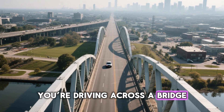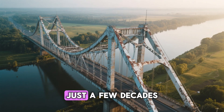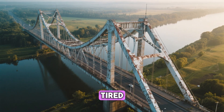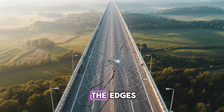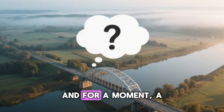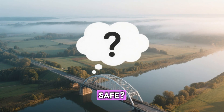You're driving across a bridge, maybe on your way home from work. It's not ancient — built just a few decades ago — but something about it feels tired. You see rust stains leaking through the concrete like old wounds. Chunks are missing from the edges. Fine cracks stretch out like spider webs. And for a moment, a strange thought crosses your mind: is this even safe?